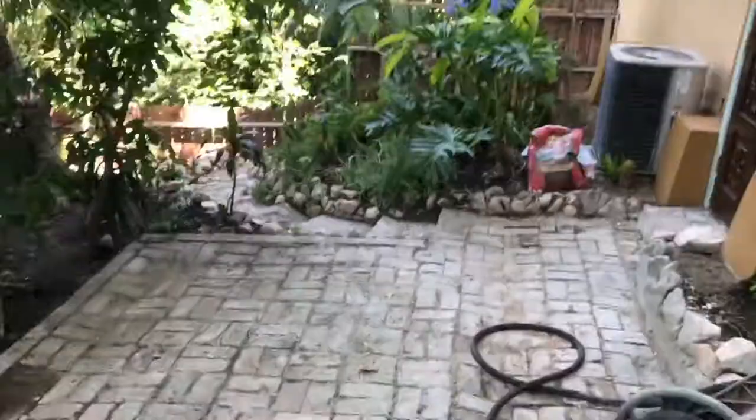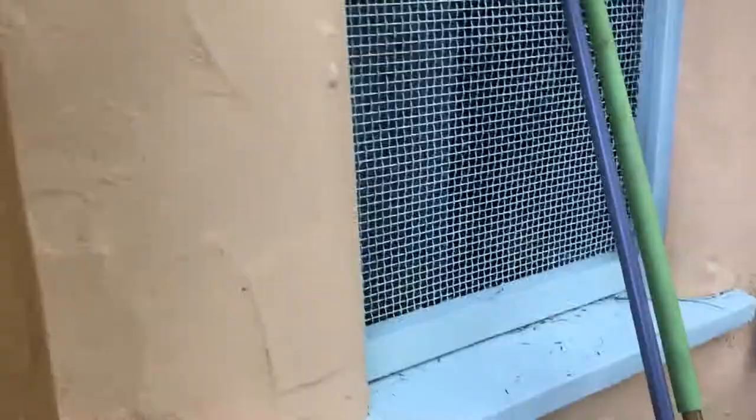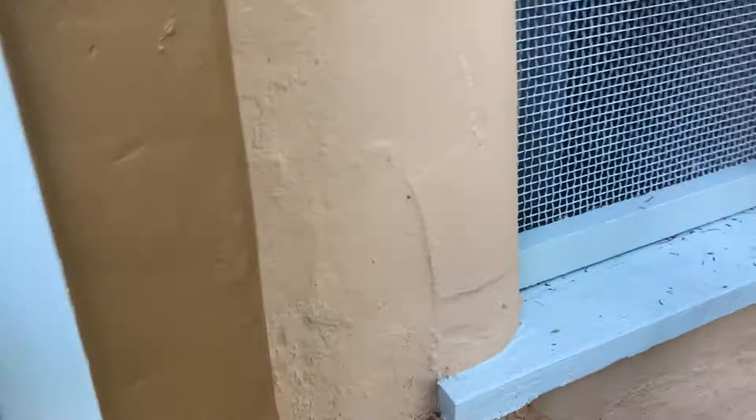Down below here you have a basement area, and the basement has a washer and dryer — so washer and dryer are included.